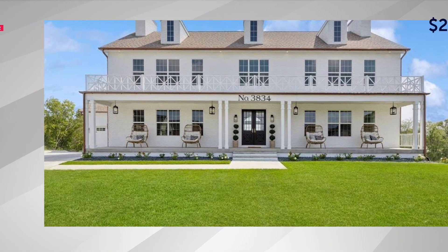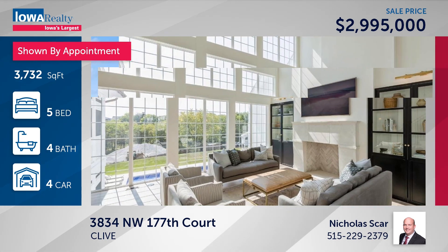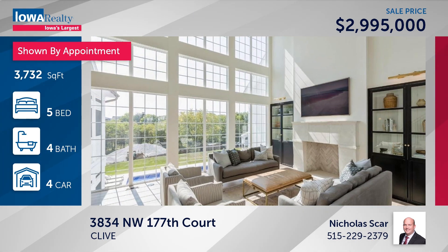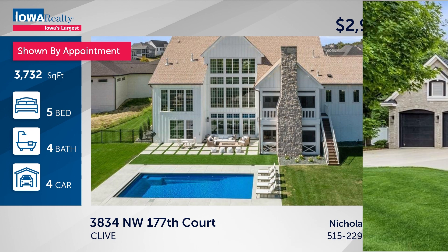Nick Scar calls it a showstopper — five bedrooms and four baths in Clive. Grand entry, ceilings go way up, wall of windows, gourmet kitchen, finished walk-out lower level, saltwater pool, and much more at $2,099,500.